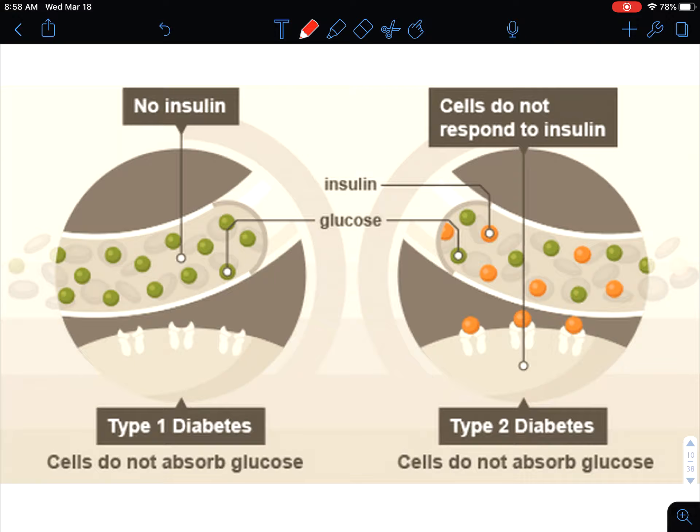Whereas type 2 diabetes means that the person produces insulin but they have become resistant to it. There are a number of lifestyle factors that make somebody insulin resistant. Some trademark things typically are a diet high in simple carbohydrates, so highly processed carbohydrate foods, inactivity, so a sedentary lifestyle, and overweight.